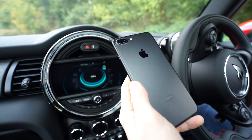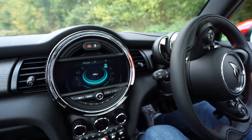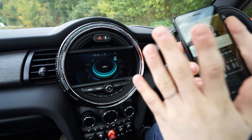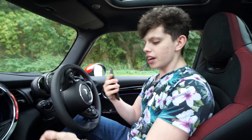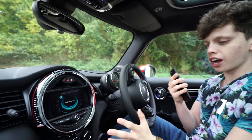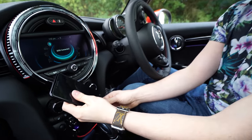I've got my iPhone here connected via Bluetooth to the car — very simple setup, takes about two minutes, and with that you can do so much stuff. To get Mini Connected to work, you don't just have to be connected via Bluetooth; you also have to plug the phone into the car via a cable.